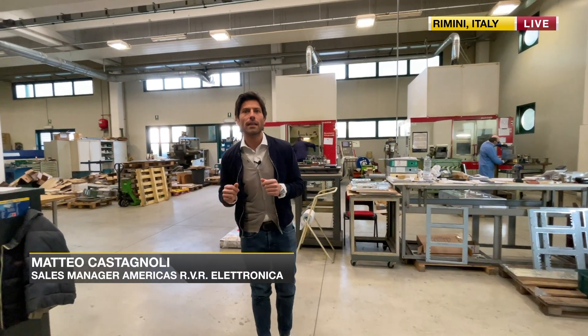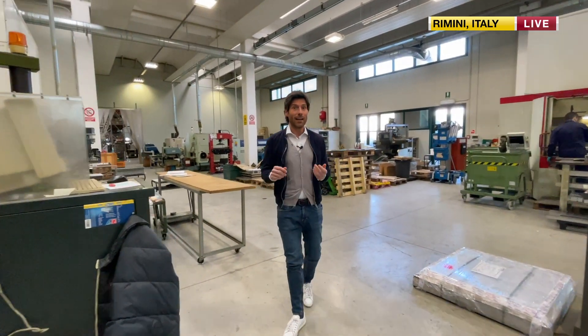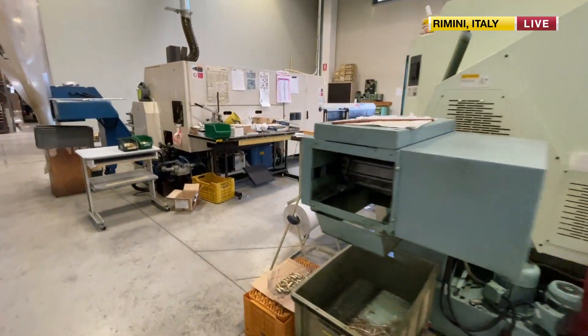We are in production center number two, inside the building. Coming here, we are going to see everything that is taking place in the company where we manufacture high-power transmitters.